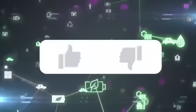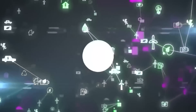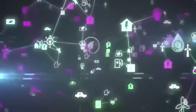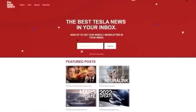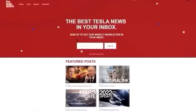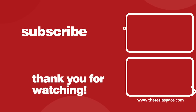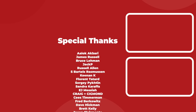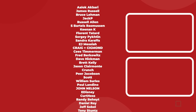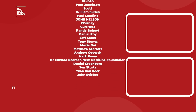Don't forget to give this video a thumbs up today if you liked it — that's so important for getting our content out to more people. If you enjoy the content, you'd probably also enjoy our weekly newsletter, so sign up with the link below at theteslaspace.com. A huge thank you to all of our Patreon supporters listed on screen now. Thanks for watching, and we'll see you in the next one.